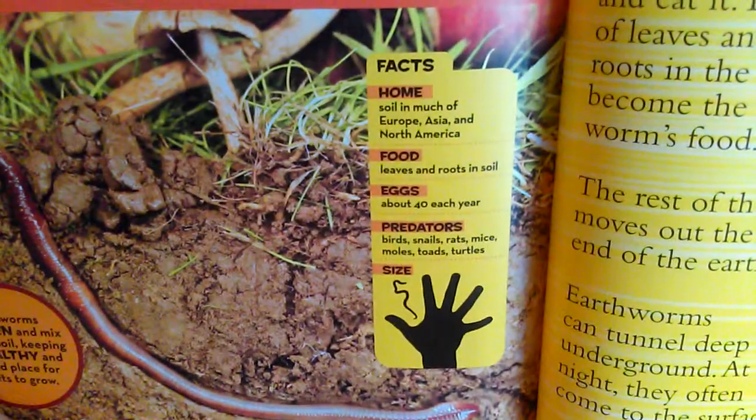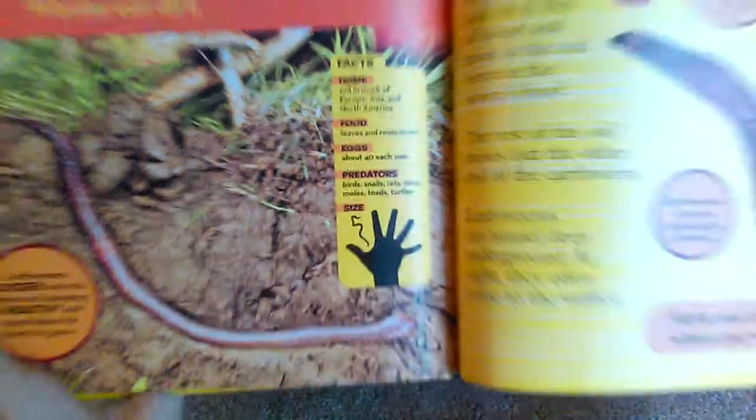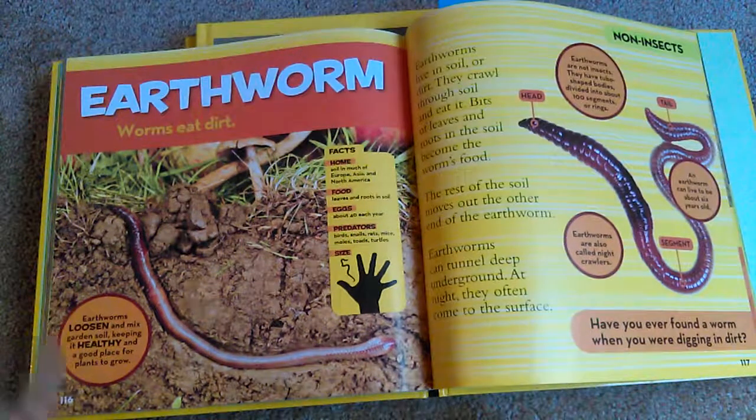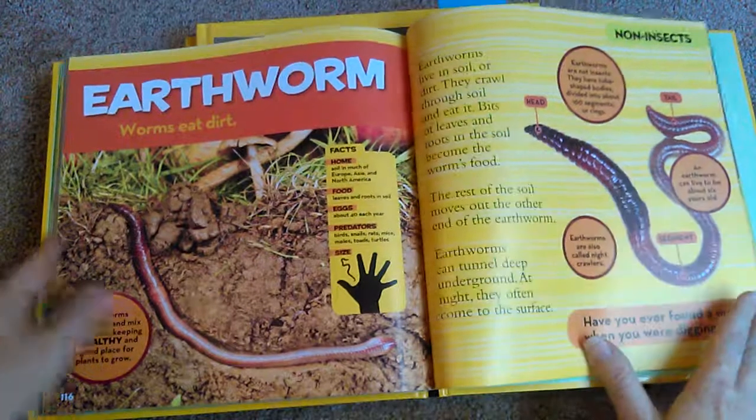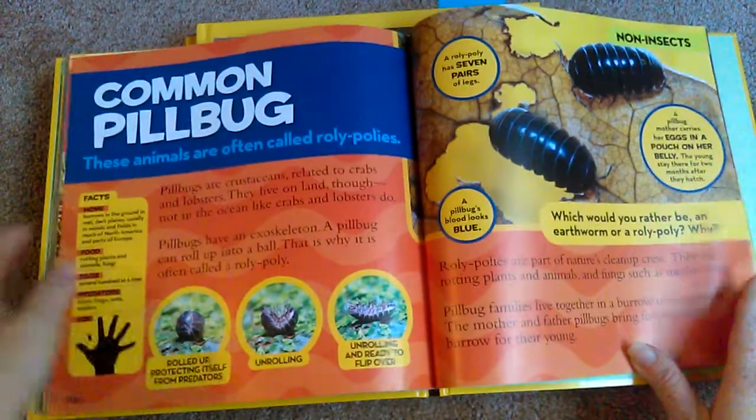And then it gives you the size comparison to your hand, which my boys actually really liked for some reason - being able to stretch their hand out and imagine how big the insect would be. So yeah, this has been really fun.